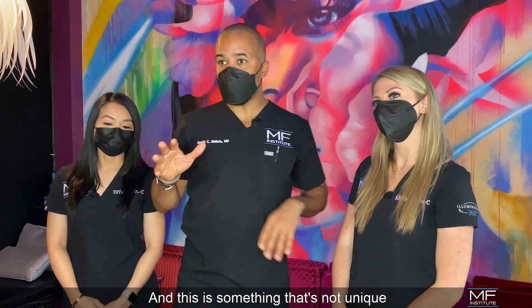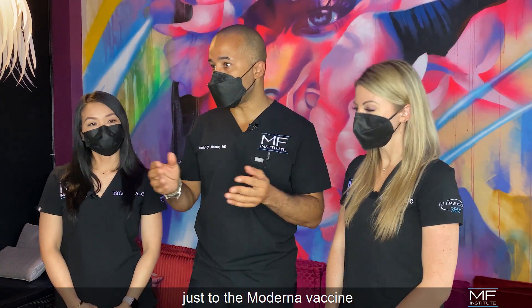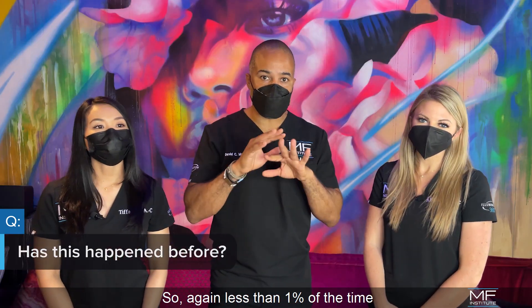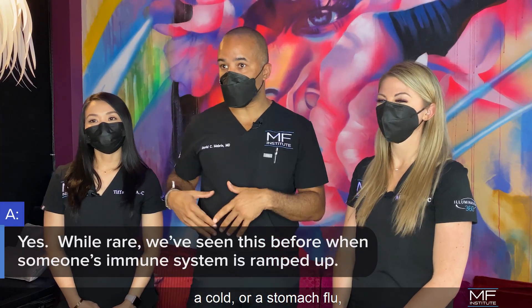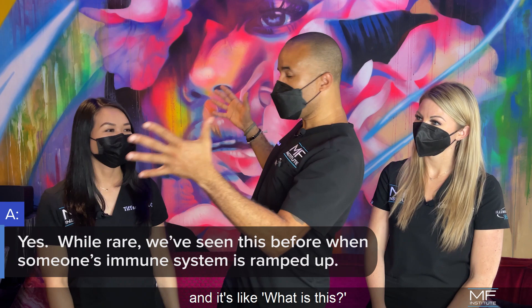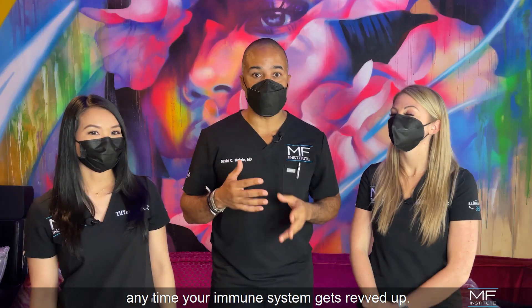And this is something that's not unique just to the Moderna vaccine or even vaccines in general — we have seen it in our office before. Less than one percent of the time, a patient may have something like a cold or a stomach flu, your immune system gets revved up and it's looking for something like, whoa, what is this? So that can happen anytime your immune system gets revved up.